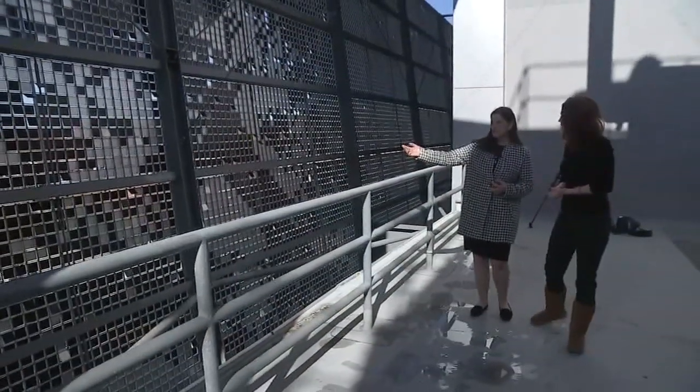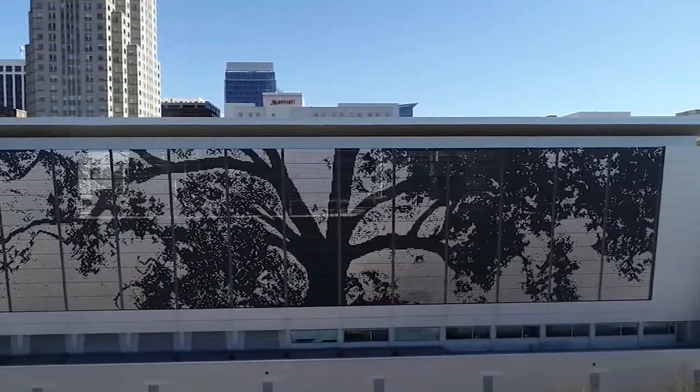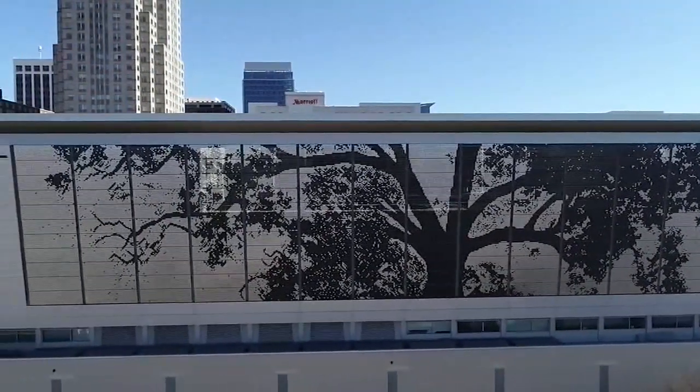I love how simple it is. It's just on a little lever and it flips, but it looks like the tree is waving and shimmering. And that's what people see from down below and love.